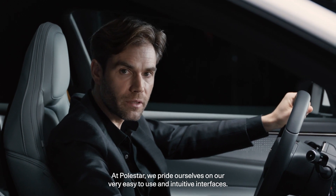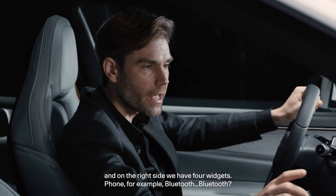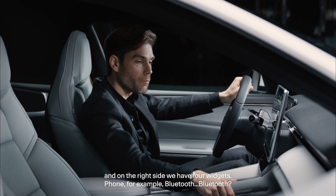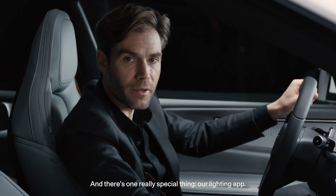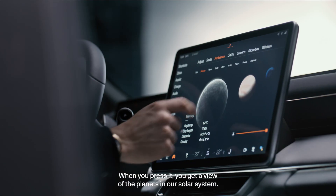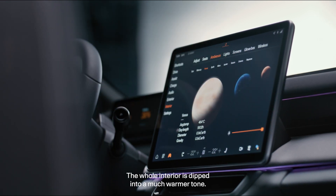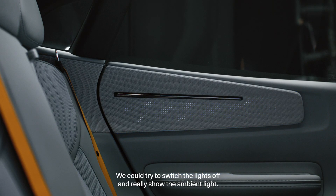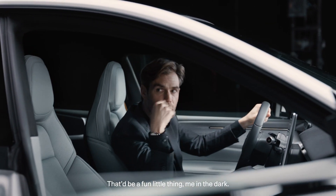At Polestar we pride ourselves on our very easy to use and intuitive interfaces. We have a split of the map on the left side, and on the right side we have four widgets — phone, Bluetooth, for example. And there's one really special thing: our lighting app. When you press it, you get a view of the planets in our solar system and you can change the light by going to, say, Venus — so the whole interior is dipped into a much warmer tone — or Earth. We could even switch the lights off and really let the ambient light do its thing.